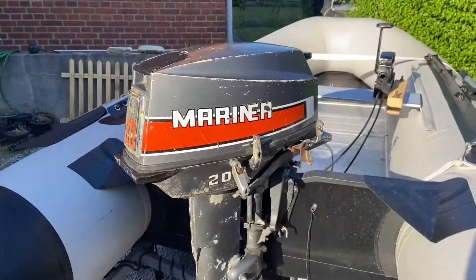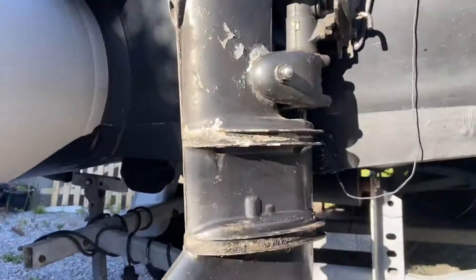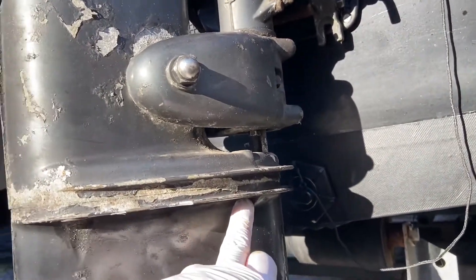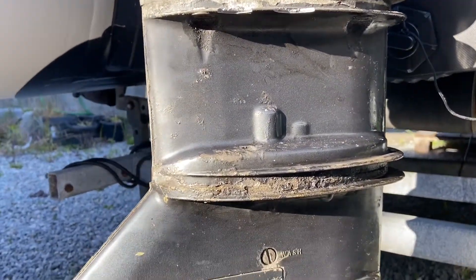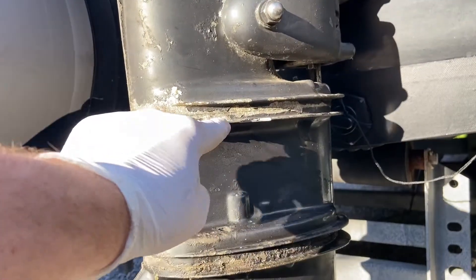So we will change the impeller on this one and check the thermostat to see how that is looking. Let's tear down the leg on this one. Sorry, I broke four bolts here — four down here. It's too stuck, I cannot get it off. I didn't try much, but you can see here I tried.